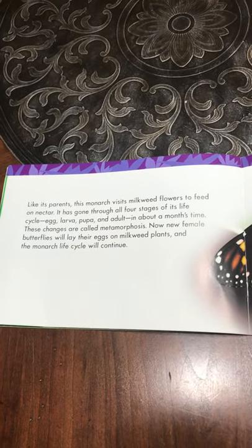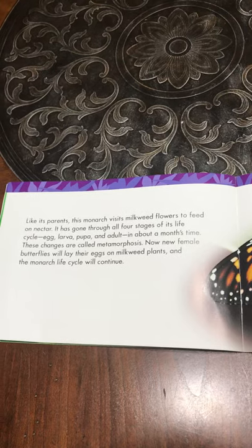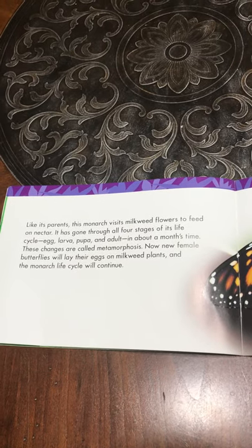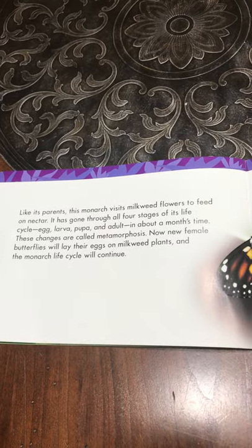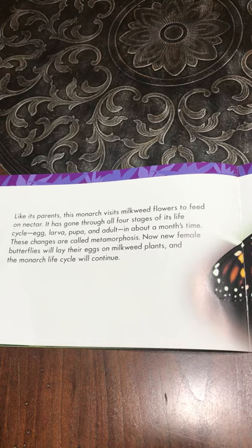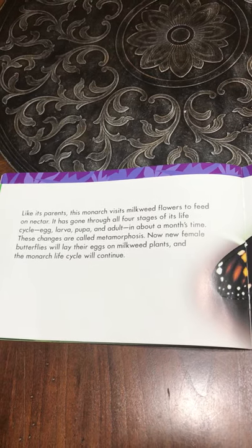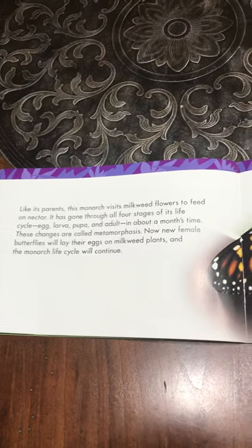Like its parents, this monarch visits milkweed flowers to feed on nectar. It has gone through all four stages of its life cycle: egg, larva, pupa, and adult in about a month's time. These changes are called metamorphosis. Now new female butterflies will lay their eggs on milkweed plants, and the monarch life cycle will continue.